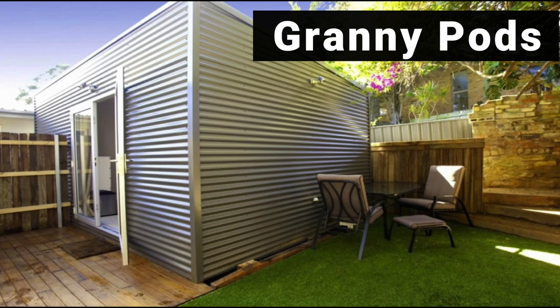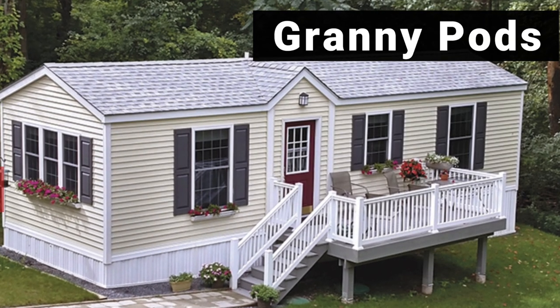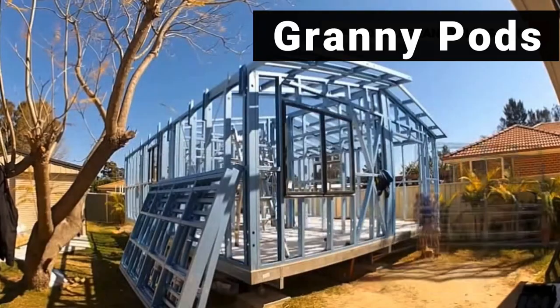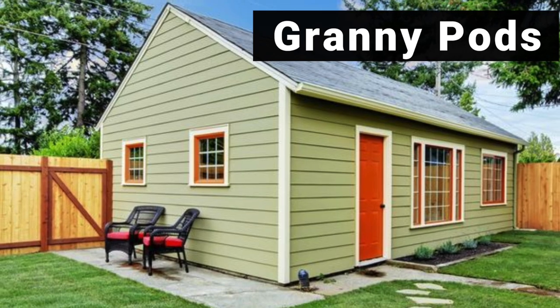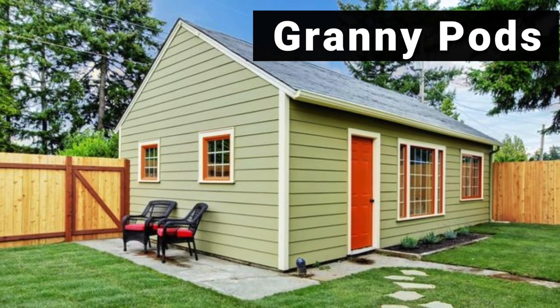One of the fastest growing types of tiny homes is a granny pod. Granny pods are a small modular home, typically between 300 and 500 square feet, that sits in the backyard of a main house. Most people think of it as an in-law suite or just a place to get away.